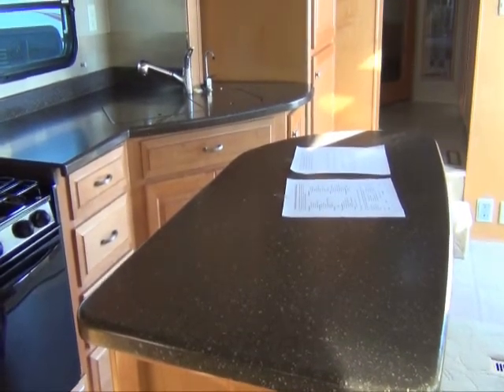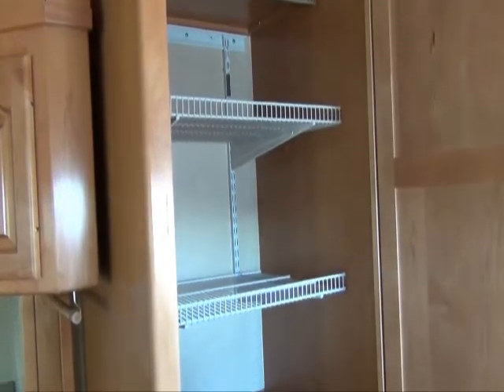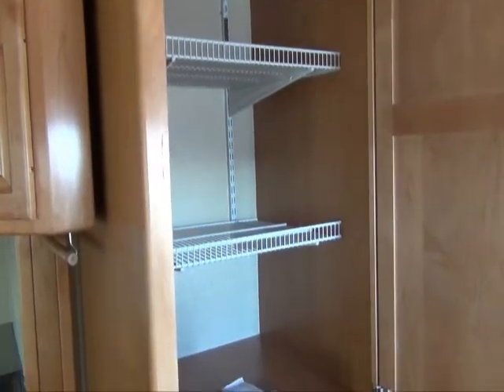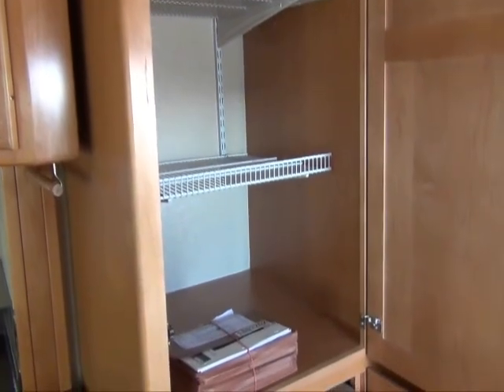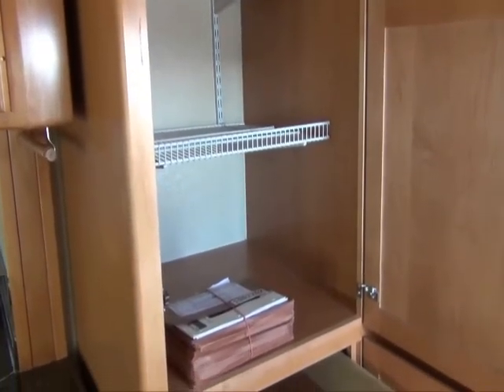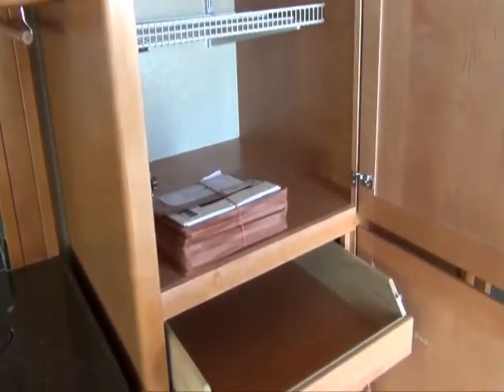You have nice Moen faucet handle faucets and a bar. The storage in this kitchen is unbelievable. This is a light maple-type wood finish. You have a large pantry-style storage right next to your kitchen slide, and then adjustable shelves for storage underneath.